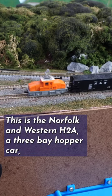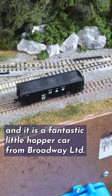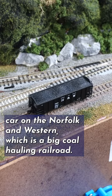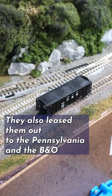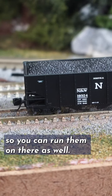This is the Norfolk & Western H2A 3-Bay Hopper Car, and it is a fantastic little hopper car from Broadway Limited. This was the most common hopper car on the Norfolk & Western, which is a big coal-hauling railroad, and you could see them just about everywhere. They also leased them out to the Pennsylvania and the B&O, so you can run them on there as well.